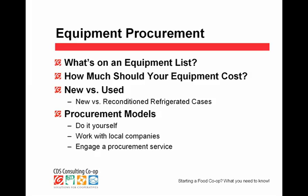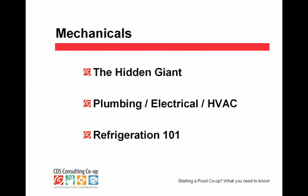Equipment procurement. On that preliminary plan you saw there's a whole bunch of equipment. One of the big surprises in store planning or opening your co-op is what I call the hidden giant — that's refrigeration, electrical, plumbing, heating, ventilation, and air conditioning. It is the mechanical side of your store. This is very complex and very expensive. It's a hidden giant because, for the most part, once it's in there, it's in the walls and the ceiling — you don't see it. It is a major consideration.